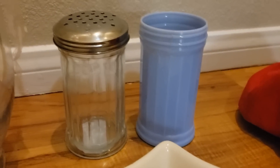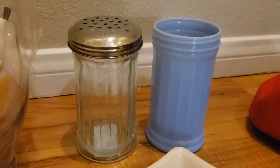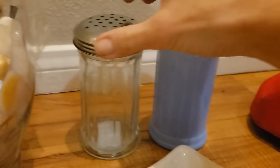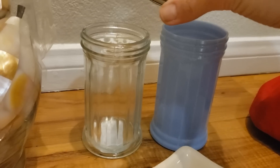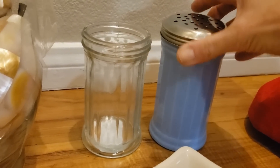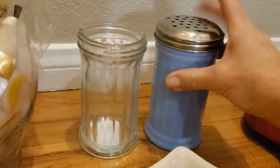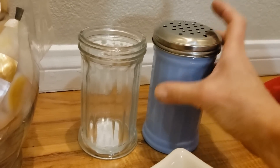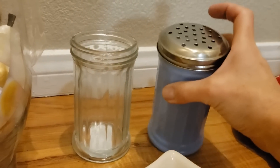I purchased this lovely blue shaker jar quite some months ago and I've been looking for a replacement lid. Luckily enough I found this one for a dollar and it does actually fit on here perfectly. So now we have a lovely blue cheese shaker.